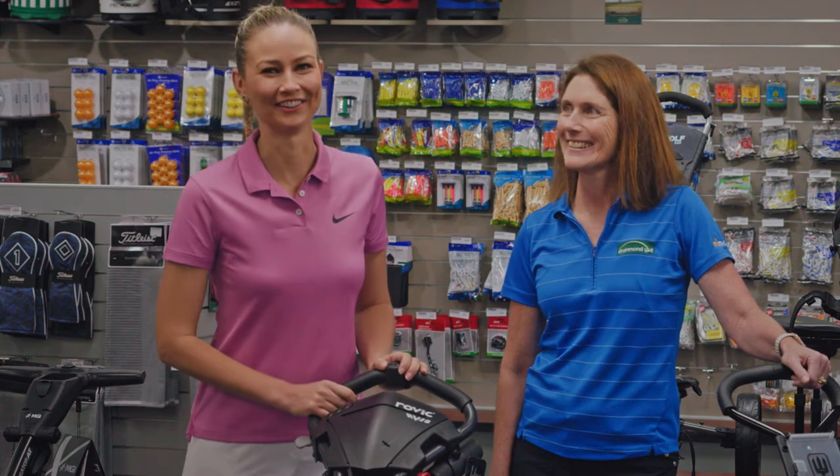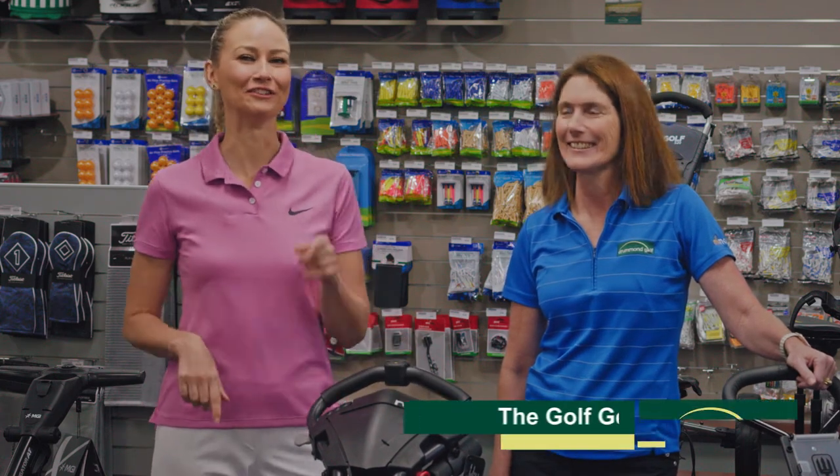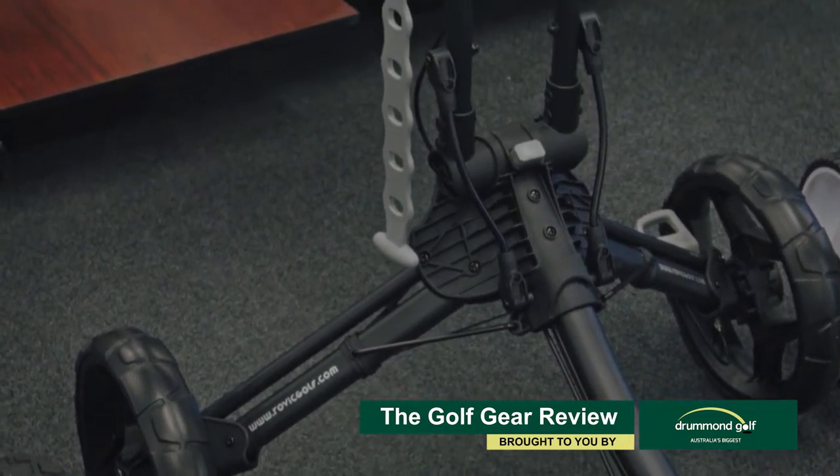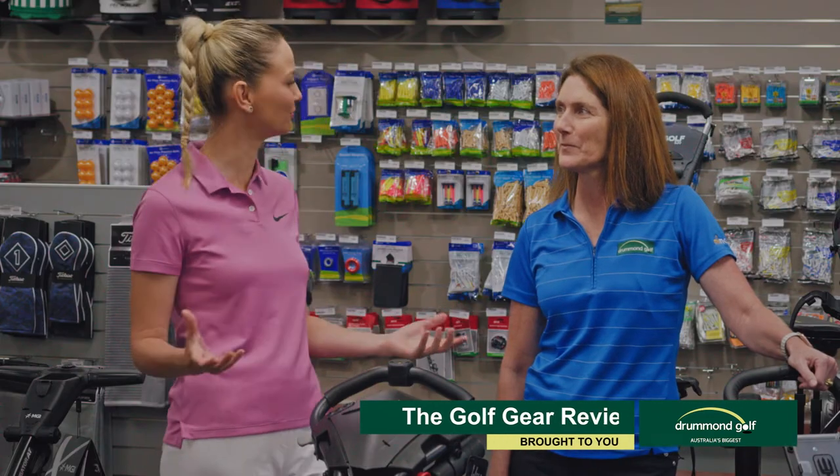I love a spot of shopping and I'm down here at Drum and Golf. I'm in the market for a buggy and I've got Jackie here to help me out. Now Jackie, what do customers look for in a buggy?